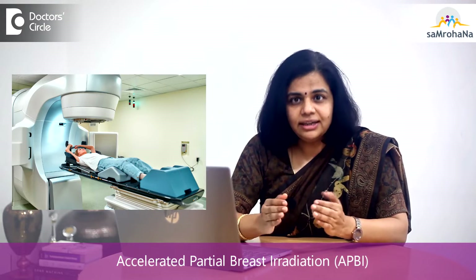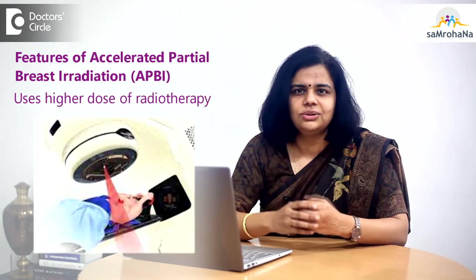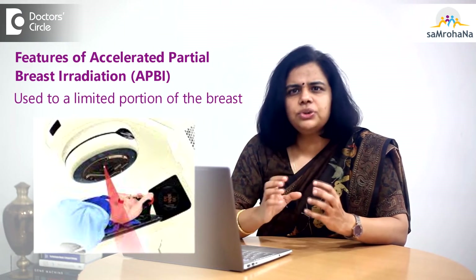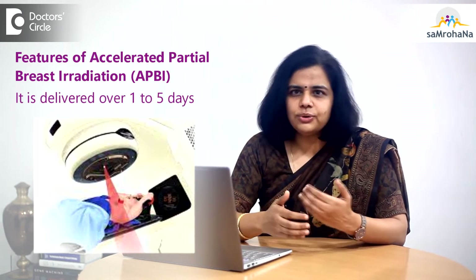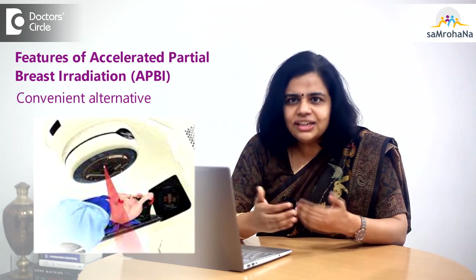Accelerated Partial Breast Irradiation, or APBI, refers to the use of a focused and higher dose of radiotherapy to a limited portion of the breast, delivered over 1 to 5 days. It is a more convenient alternative, but only a very small section of patients qualify for this treatment.